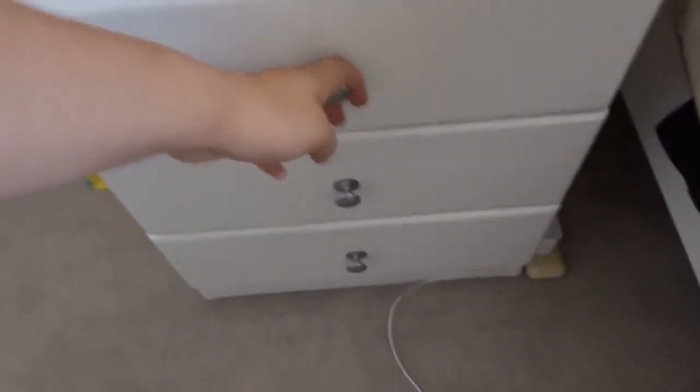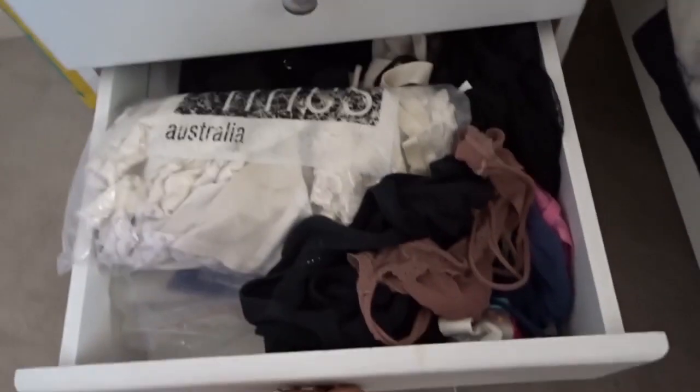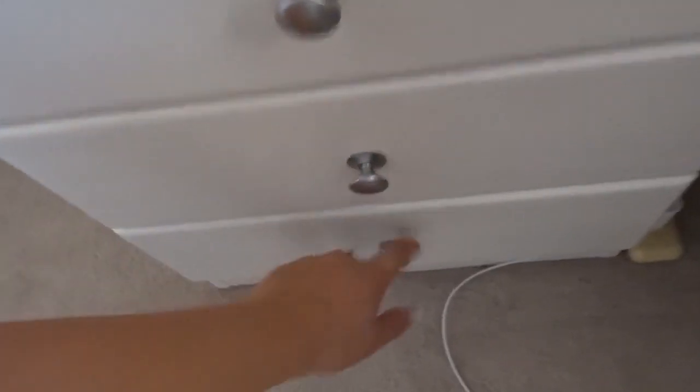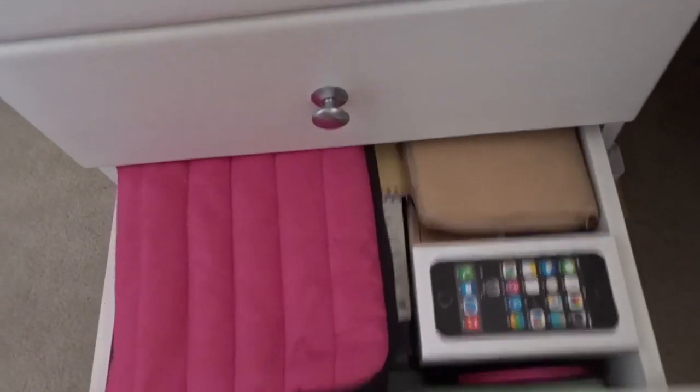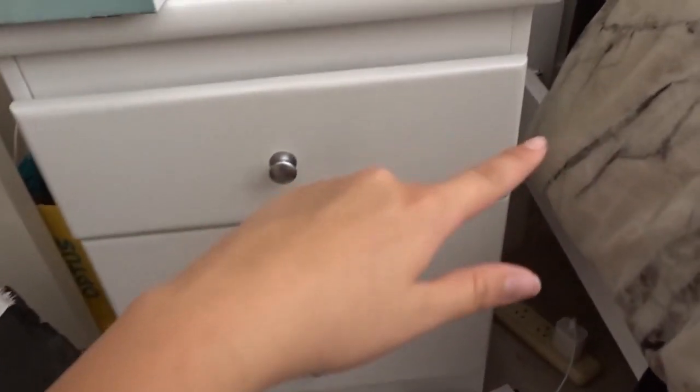So next are these drawers. Now these drawers are entirely done - that's just one side of the drawers next to my bed.